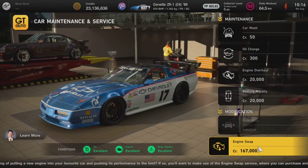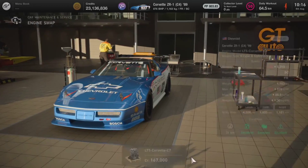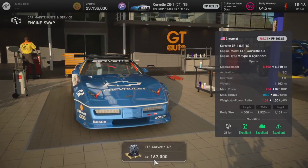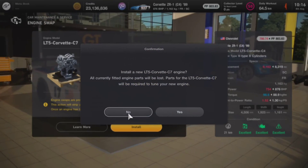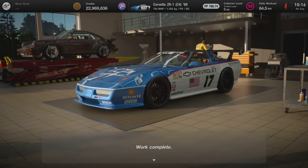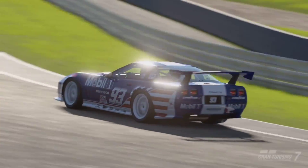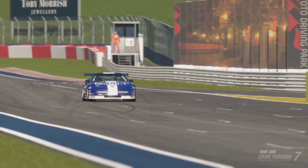If we run over to GT Auto, you will notice that we can actually put an engine swap into this vehicle. We can take the engine out of the new C7 Corvette ZR1 and put it into the C4. This engine swap was bound to come — we knew it was going to happen. It's as iconic as putting the 2JZ into anything; you know what's going to happen. For 167,000 credits, you can put the brand new LT5 engine in and replace the old one.